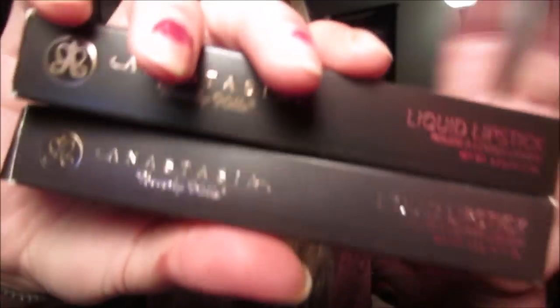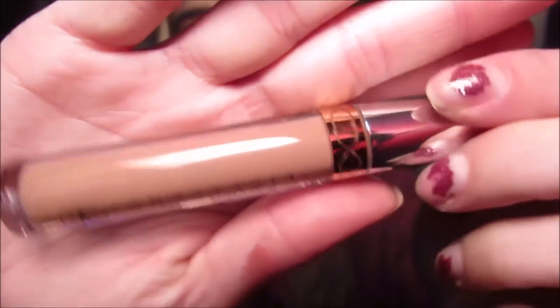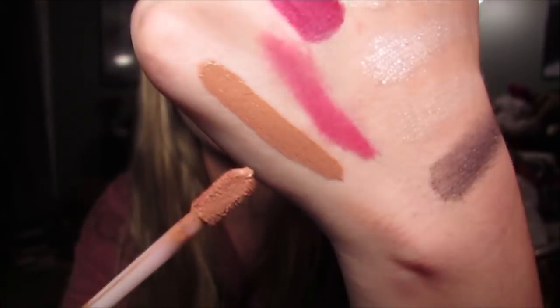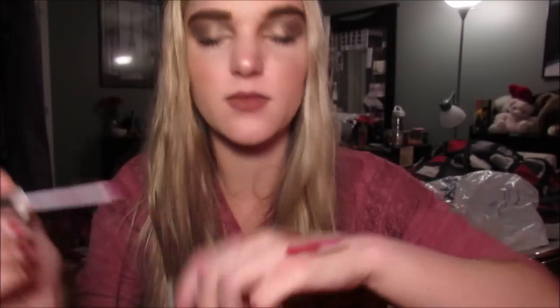Lastly I got two Anastasia Liquid Lipsticks — I already bought two shades from Marshalls before. They're literally Anastasia Liquid Lipsticks for $7.99, which is so good. This one is in the shade Stripped — it's a really beautiful caramel nude color. And then this one is in the shade Sugar Plum, which is so beautiful. It's like an iridescent purple — a magenta with purple reflex in it. I thought this was so pretty.